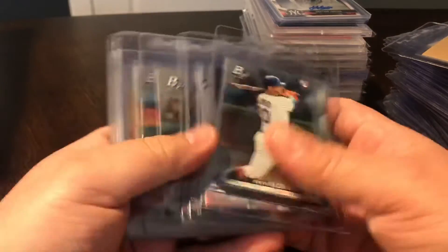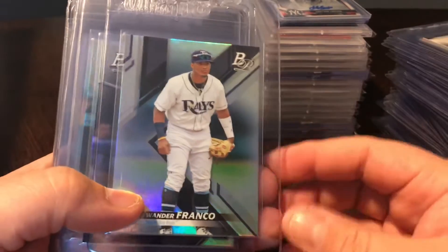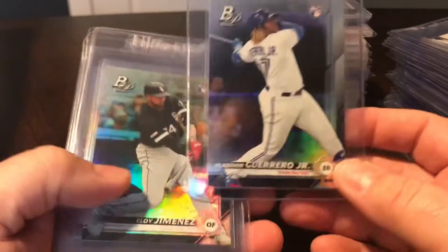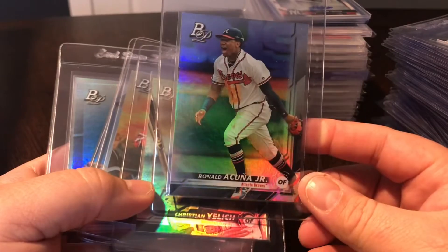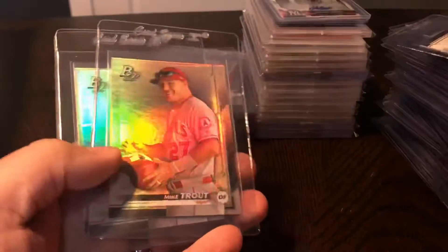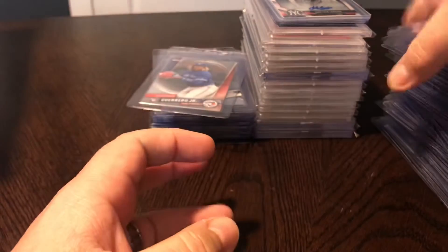A few more pickups - these are all the new Bowman Platinum that was released just a few weeks ago. There's Pete Alonzo rookie. I always try to pick up the base rookies or prospects - Wander Franco, great looking card. Vlad Guerrero, Eloy Jimenez. And then some of the big stars as image variations: Acuna image variation, Yelich, Ohtani image variation. And I was able to pick up three of the Mike Trout Bowman Platinum image variations. Really excited to get those.